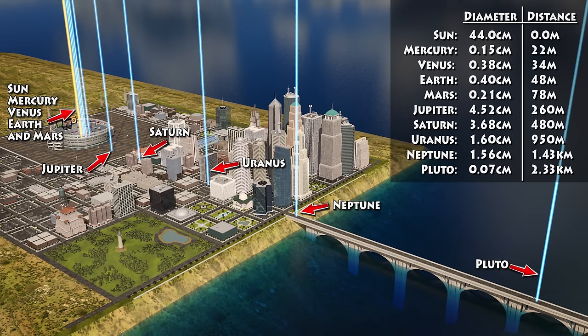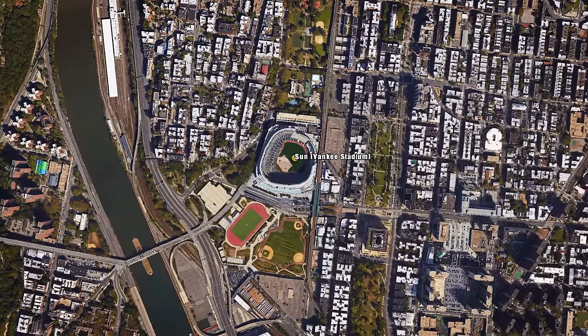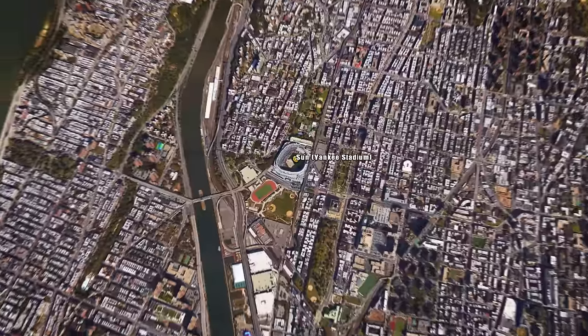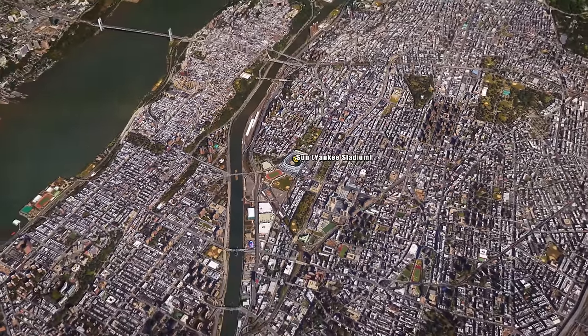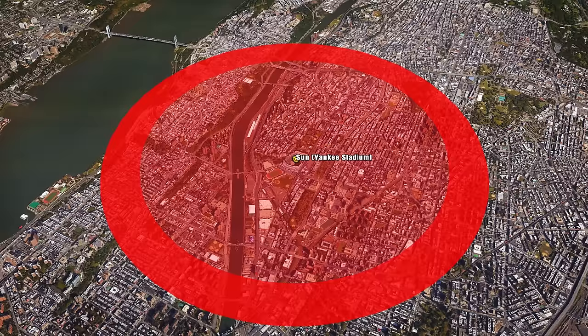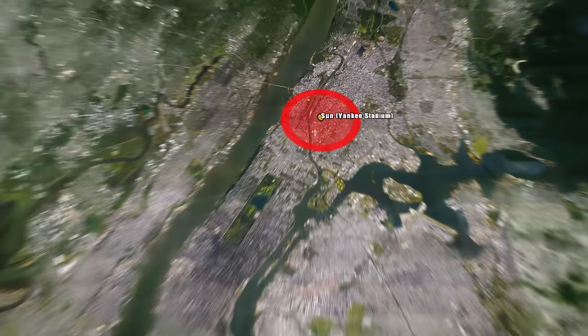Now how far away do you think the nearest star would be at this scale? If our beach ball sun was in Yankee Stadium in New York City, our entire solar system would be contained within a 2 to 3 km radius between Harlem and the Bronx. At this scale, here is where Proxima Centauri, the nearest star to our sun, would be found.